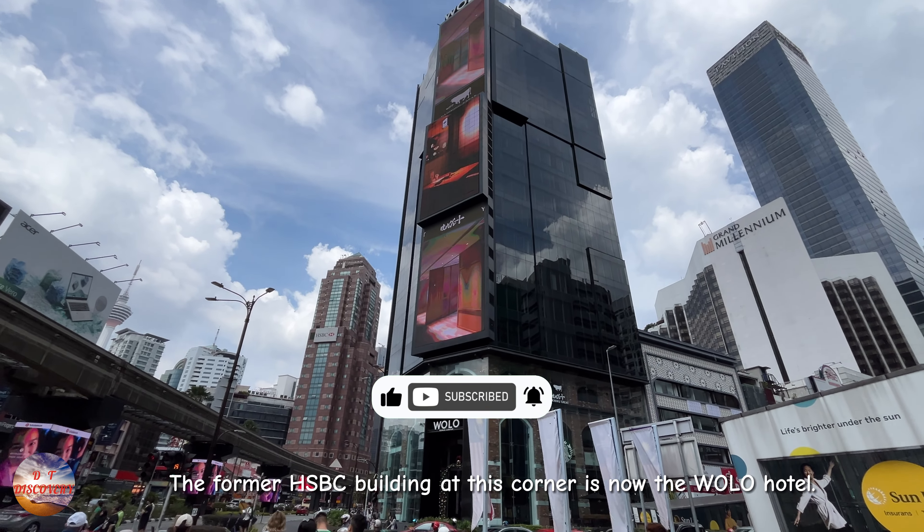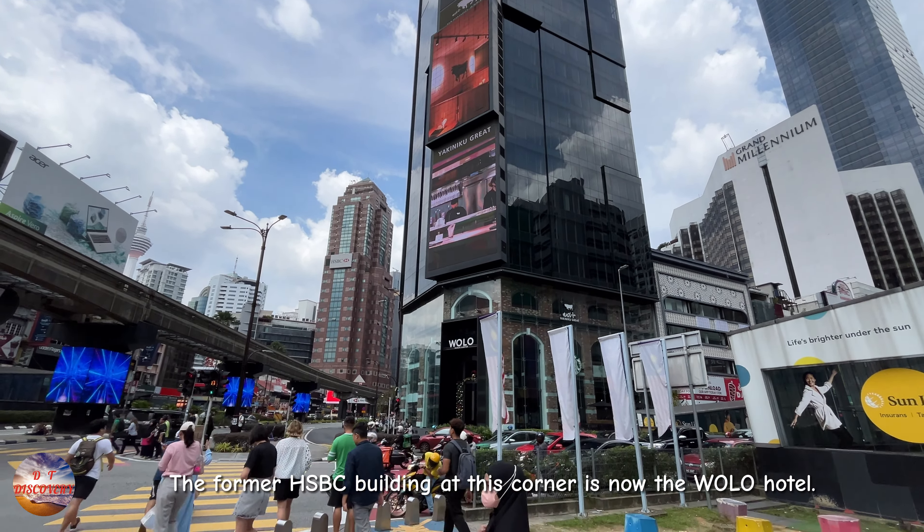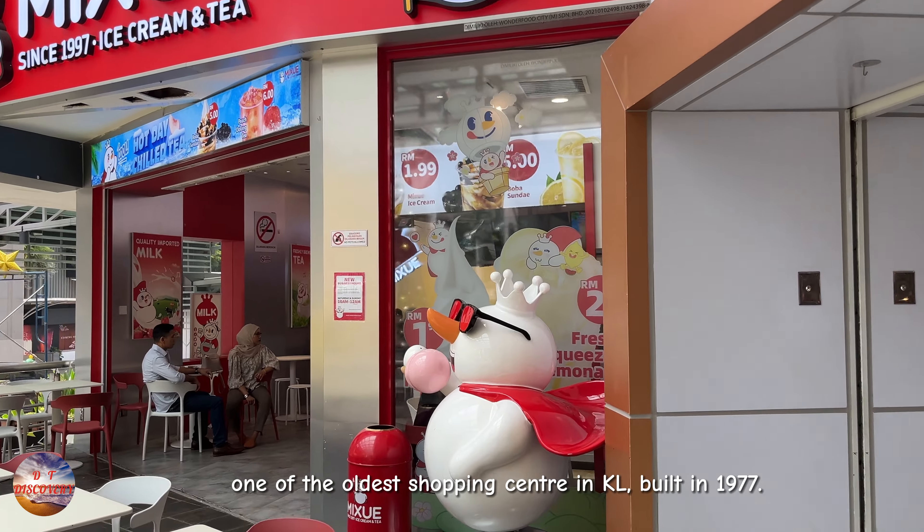The former HSBC building at this corner is now the Volo Hotel. Walking along Jalan Sultan Ismail is Sungai Wang Plaza, one of the oldest shopping centres in Kuala Lumpur, built in 1977.